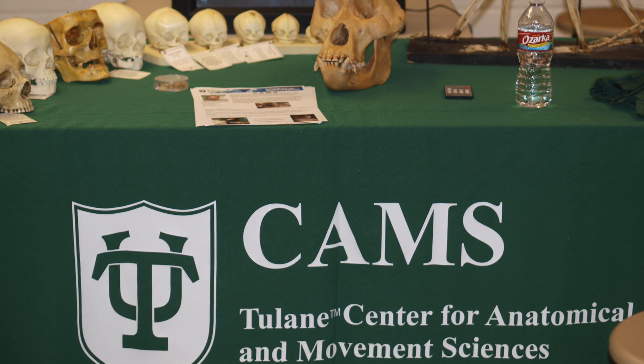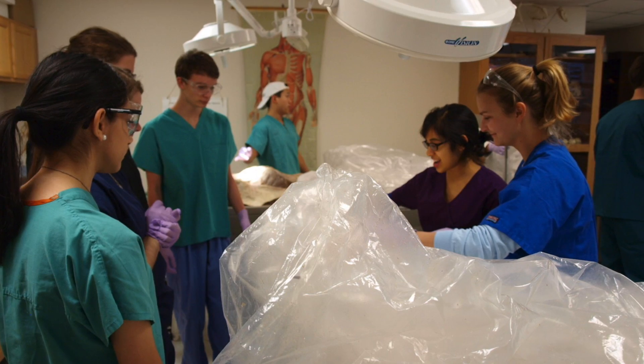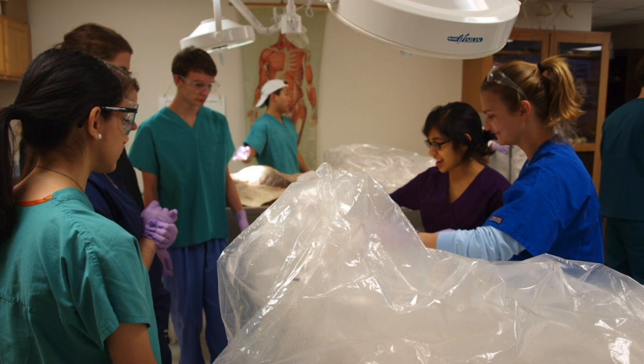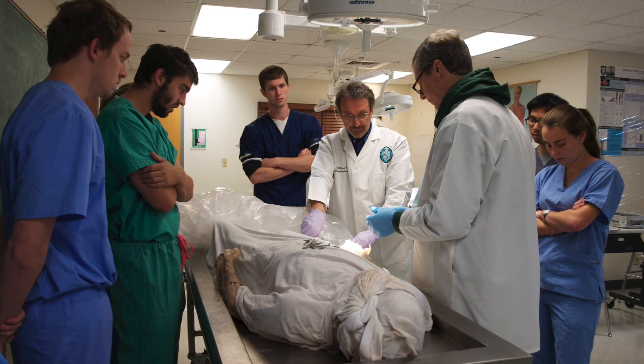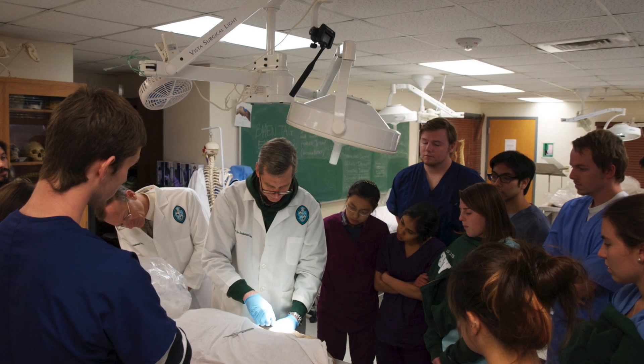Along with providing resources to Tulane students, we offer an outreach program to high schools and community colleges within the New Orleans area. This allows those students to come in and experience first-hand cadavers. They get hands-on experience with dissection and also get an opportunity to see structures that just can't be replicated in plastic or on a video.